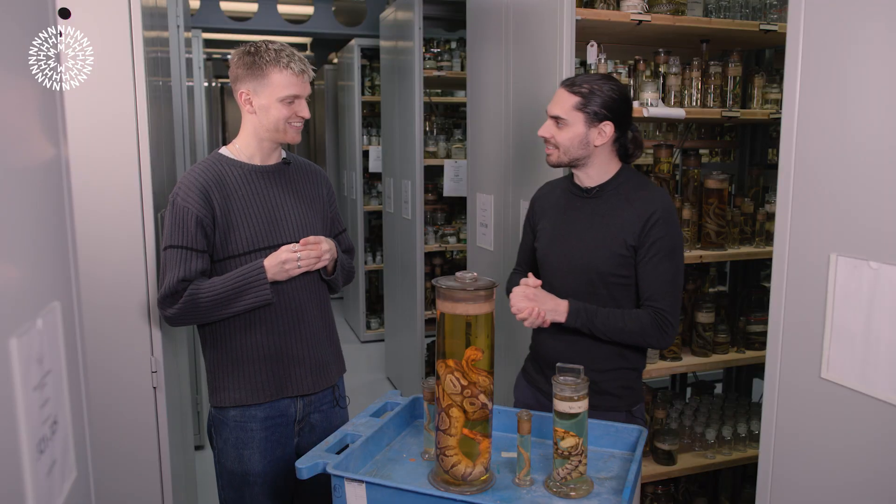Wow. So what you're saying is that snakes are carrying around a bit of their evolutionary history — as they slither around. Yes, yes.